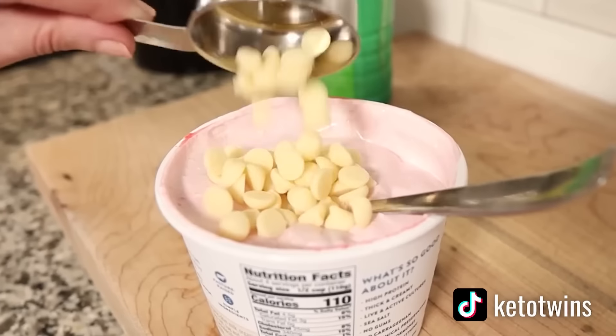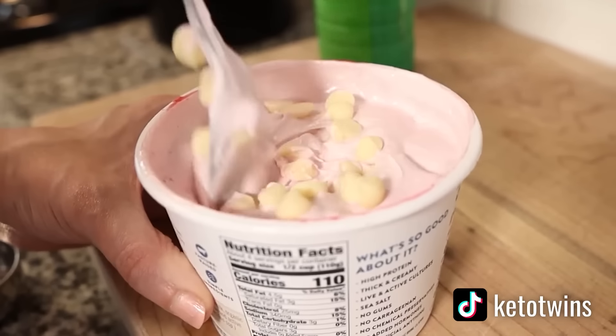If you're into cottage cheese, you should definitely subscribe to our channel because I feel like we've only been making cottage cheese recipes for the last year — but they taste good.